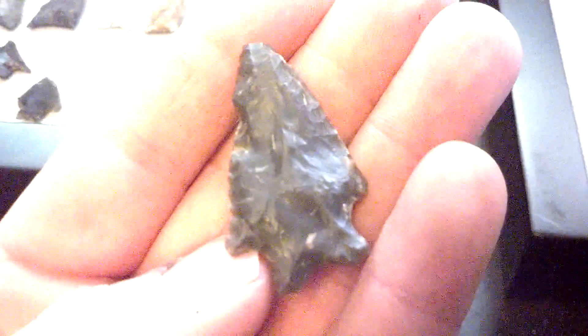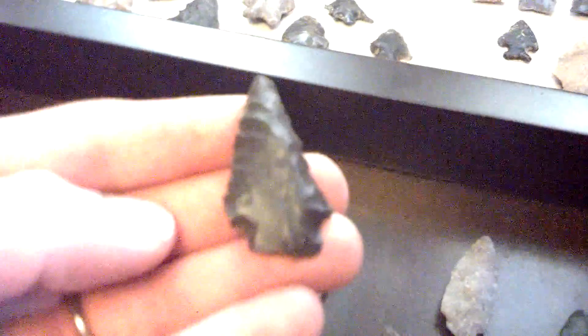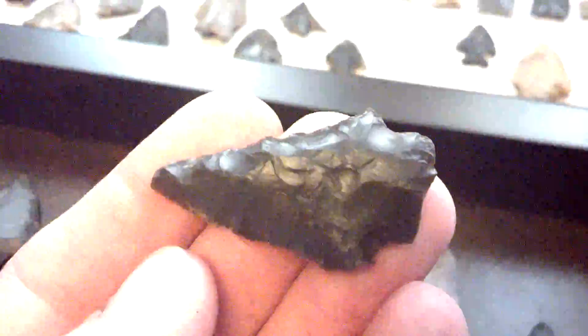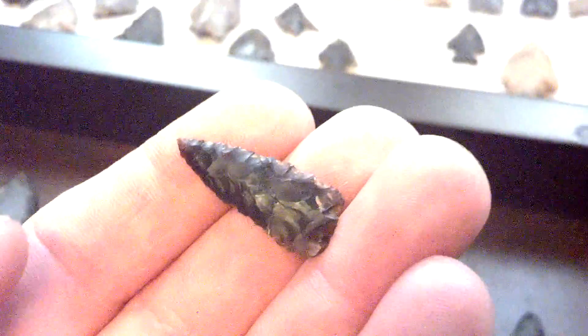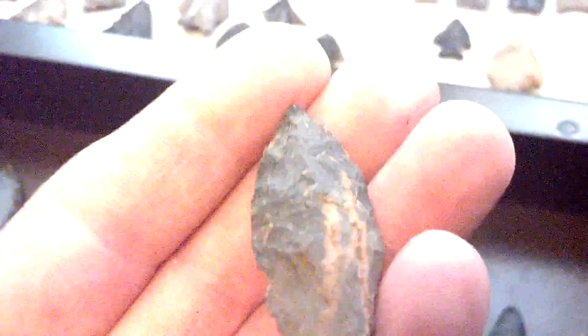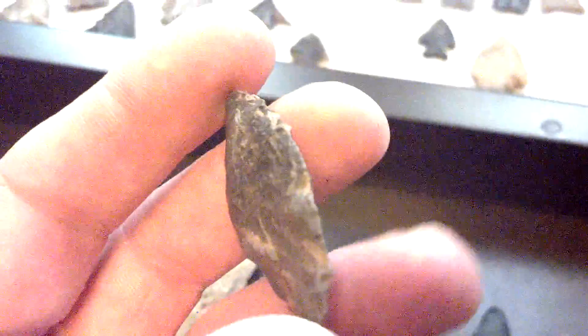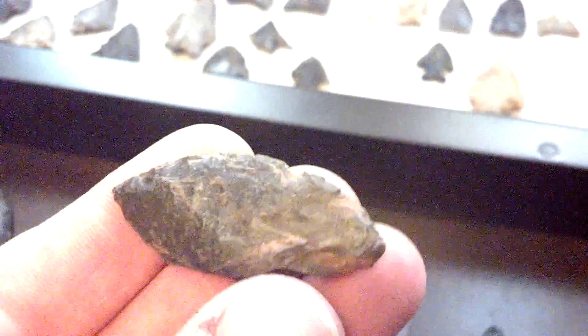Overall it was a pretty cool little find. I always like the bifurcates. I found this one a couple weeks ago — the black stemmed knife. A cool little triangle. And the bi-pointed — man, this thing looks like it's got paleo flaking on it, just very detailed flaking. I don't know if it's just a little blade or what. It's got a little bit of damage on this side, but overall it's just a cool piece.